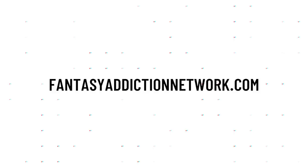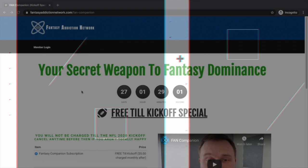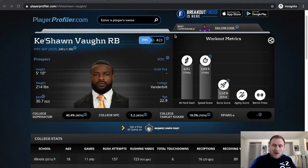Make sure you hit that like and subscribe button. Check out the link in the description — we are offering a free tail kickoff special for our fan companion tool. You get access all the way up into the kickoff of the NFL season for absolutely free, so make sure you check out that link.